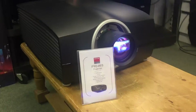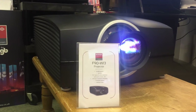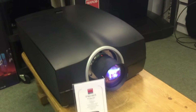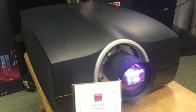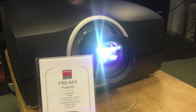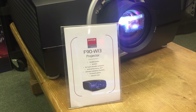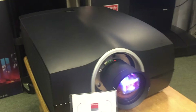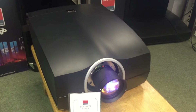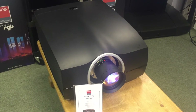We also have the new Barco F90 projector — the F90 W13. It's its first showing here in the UK; it was first seen at ISE back in February. It's 1920x1200, 13,000 lumen, laser, single chip DLP, but the color accuracy on it is very, very good indeed. It's very quiet and sensitively priced.